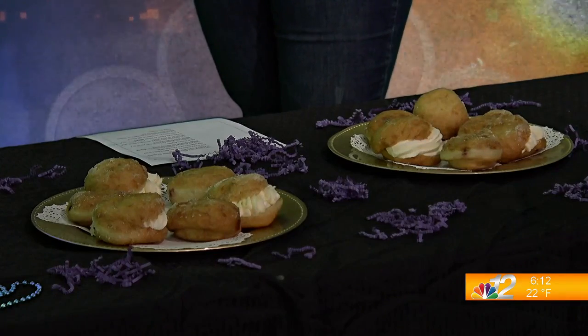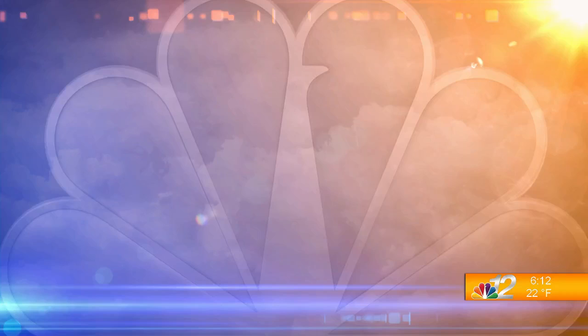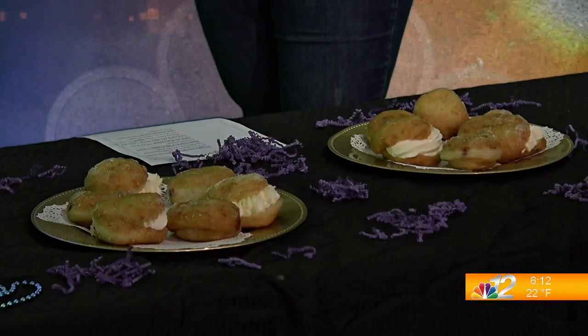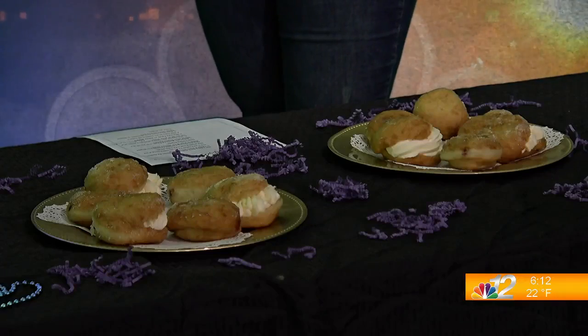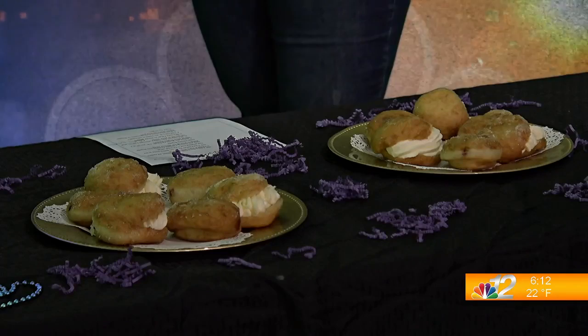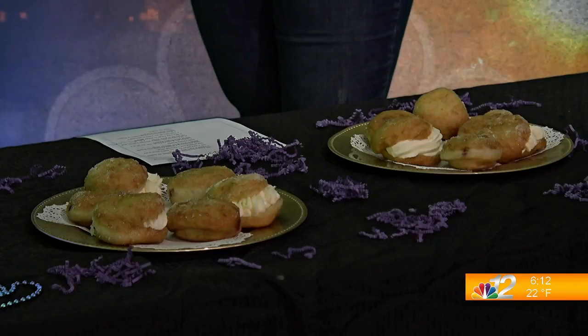So what makes them so popular for today only? Well, it is common that eating paczki on Fat Tuesday might bring you good luck. They're a huge indulgent treat that is supposed to be eaten before the 40-day Lent period starts. So because of all that goodness in there...